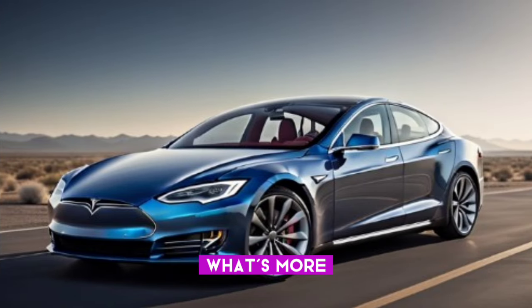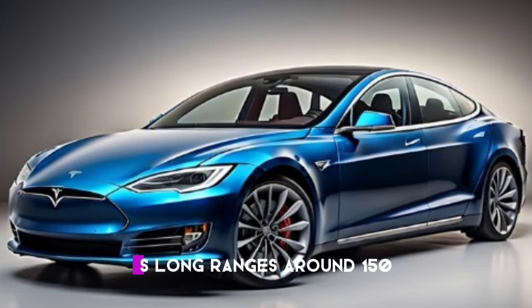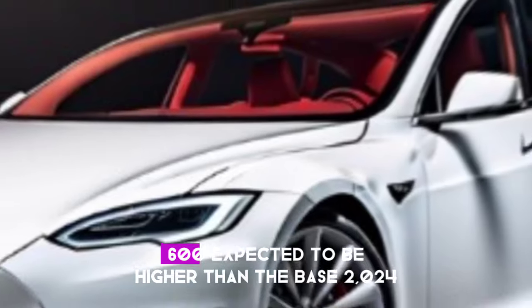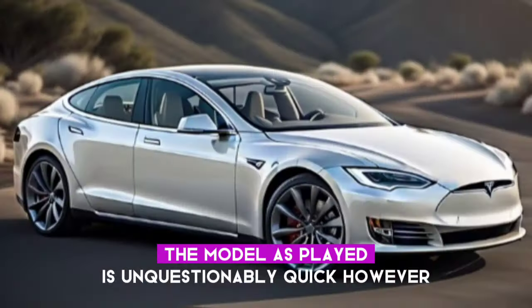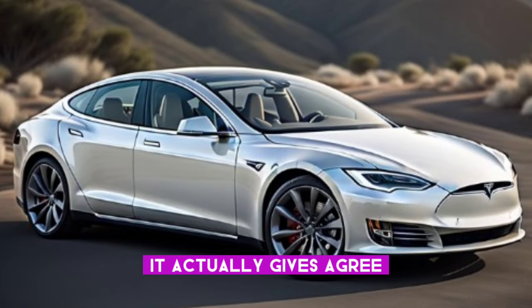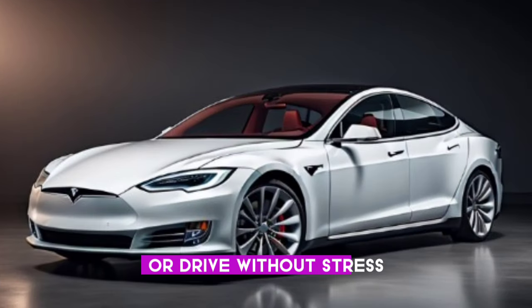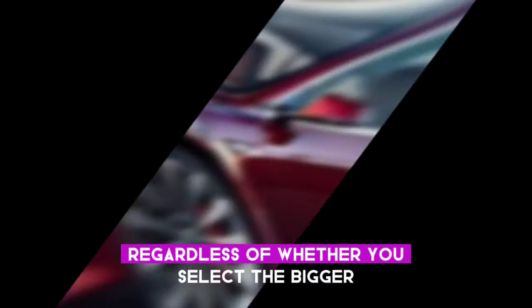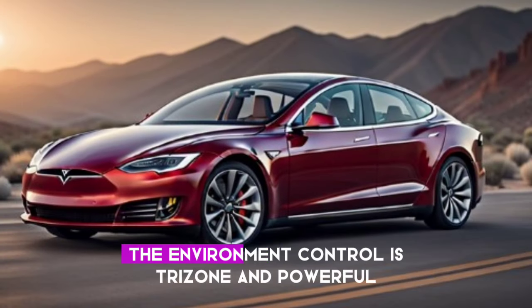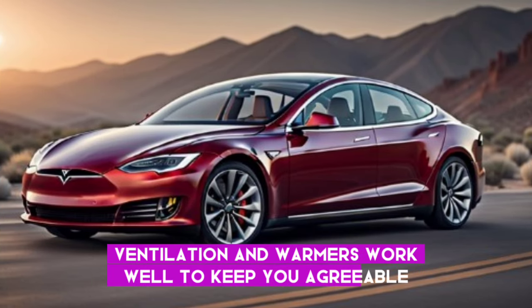Tesla Model S prices vary based on model and features. The starting price for the Model S Long Range is around $150,600, which is expected to be higher than the base 2024 variant. The Model S Plaid is certainly quick, but it also provides comfortable everyday driving — you can take it on road trips, run errands, or commute without stress. The ride is comfortable, especially with the adaptive air suspension, even if you opt for the larger 21-inch wheels. The tri-zone climate control is effective, and the seat ventilation and heaters work well to keep you comfortable.